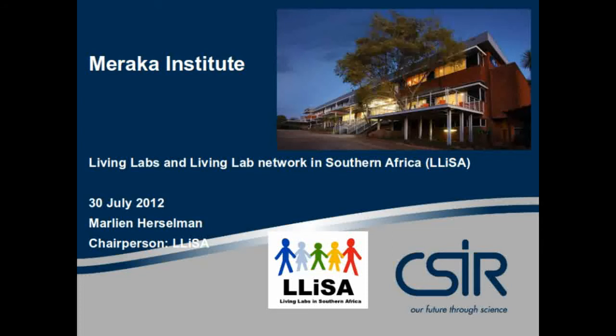Good day everybody, my name is Marlene Harsaman. I'm currently permanently employed by the Meraka Institute of the Council of Science and Industrial Research, the CSIR, in South Africa.